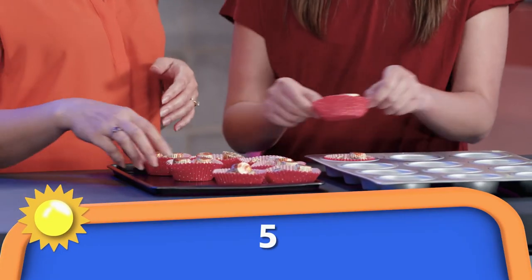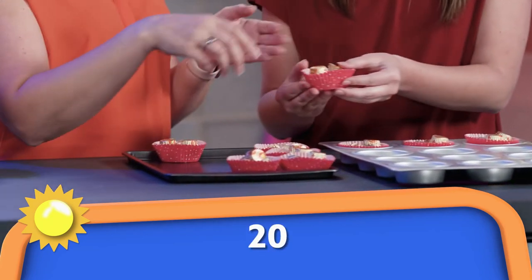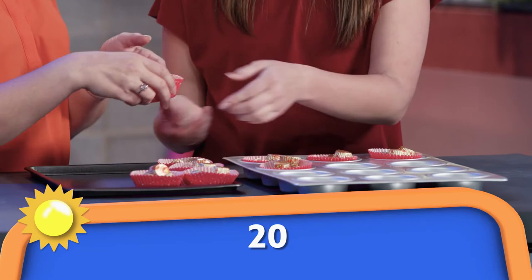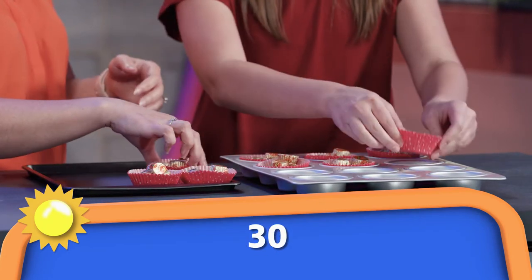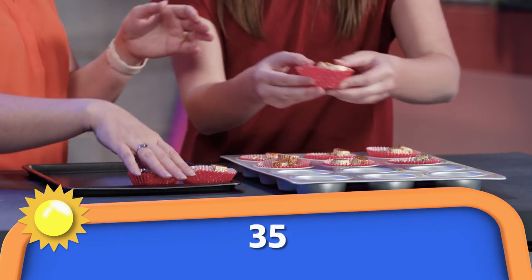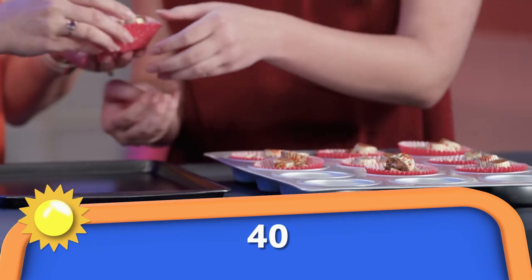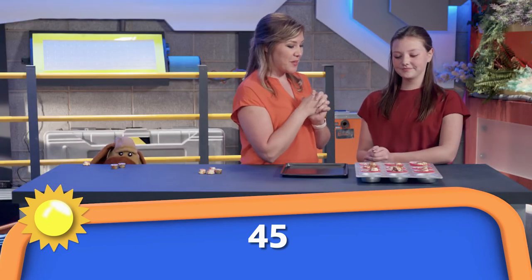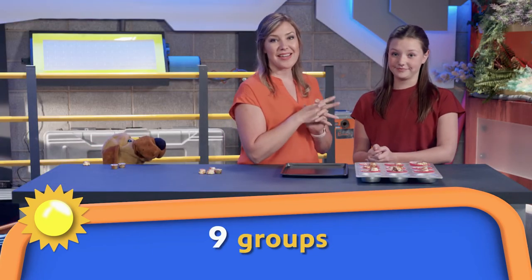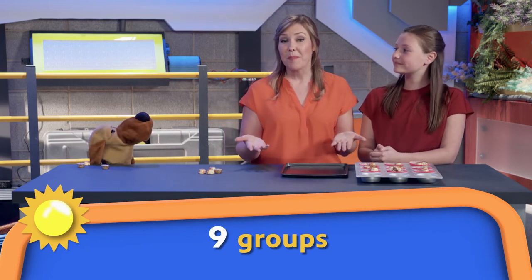5, 10, 15, 20, 25, 30. Good job! 35, 40, 45. How many groups did we need to reach 45? We needed nine. Nine groups of five peanut butter cups gave us 45 in all. So we know the answer to our math problem: nine times five equals 45.